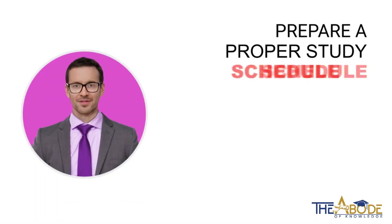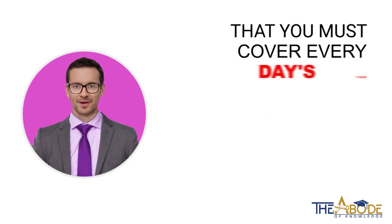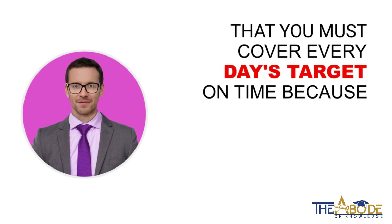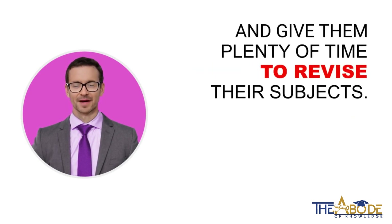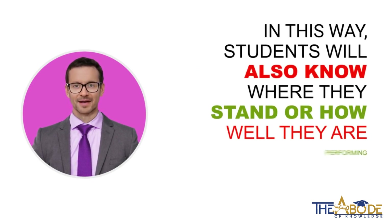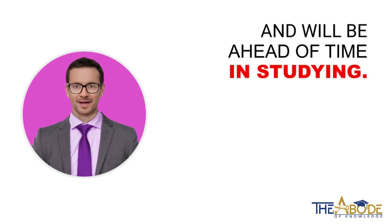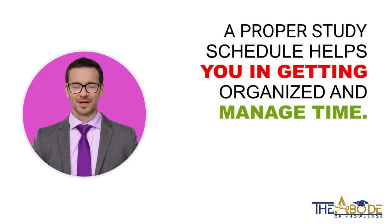Prepare a proper study schedule. The main thing should be that you must cover every day's target on time, because this will help students cover their syllabus right on time and give them plenty of time to revise their subjects. In this way, students will also know where they stand or how well they are performing, and will be ahead of time in studying. A proper study schedule helps you in getting organized and managing time.